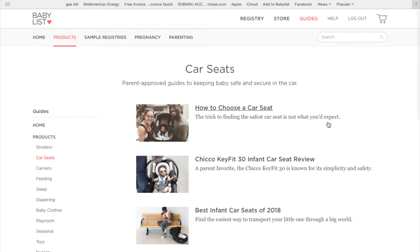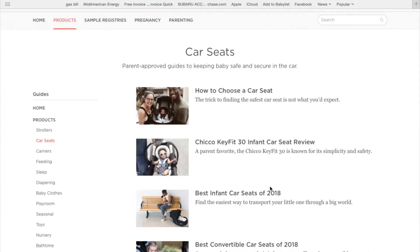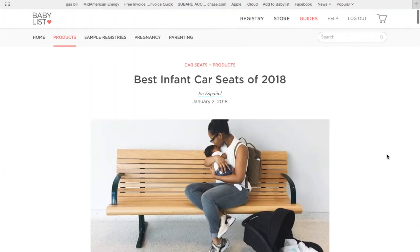I hope this information has been really helpful. If you guys have more questions about what car seat to pick and which one's right for you, check out the guides on babylist.com. Until next time, happy registering!